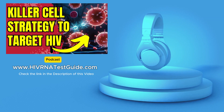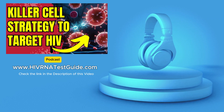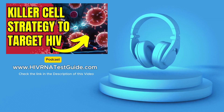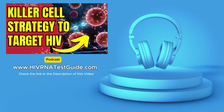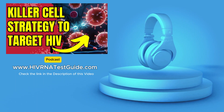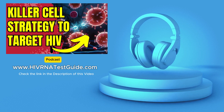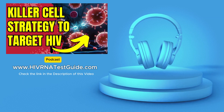Imagine a future where HIV isn't just managed, but cured. That's the potential we're diving into today. There's a fascinating new approach called NUCES, developed by scientists at the Worcester Institute. It uses the body's own natural defenses — specifically natural killer cells — to potentially cure HIV.